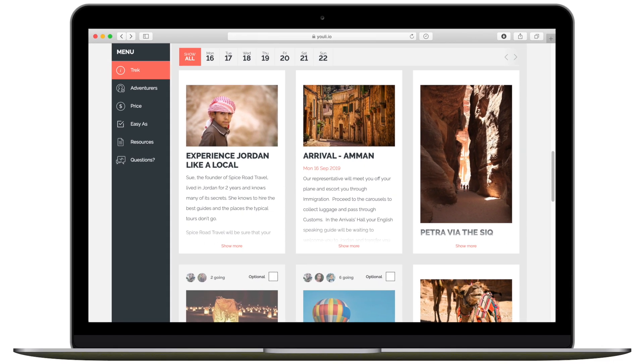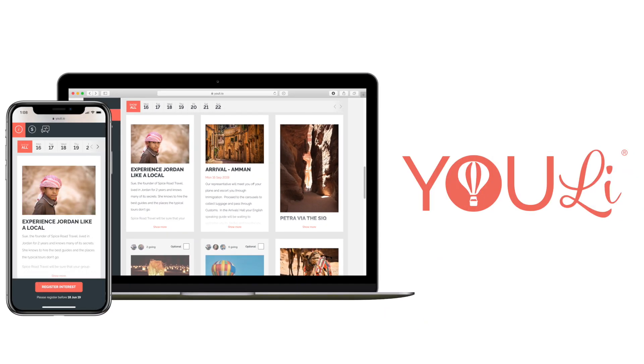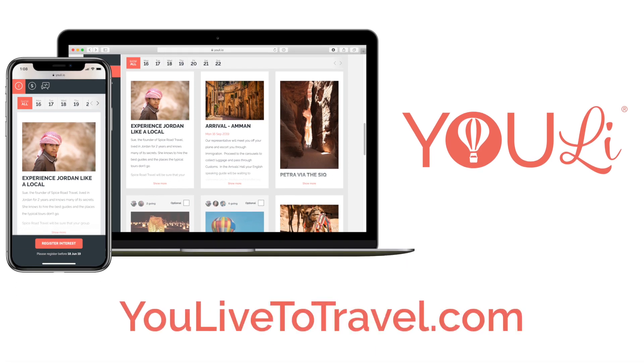If you organise group travel, you need Uli. It's easy for group leaders, even easier for travellers, and it's free to try. Visit ulivetotravel.com and start planning an adventure today.